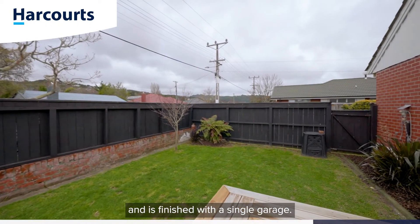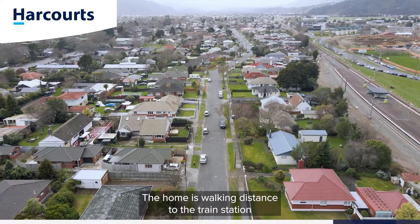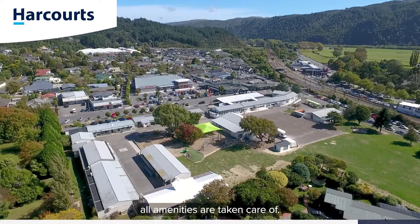The new deck off the living steps out to a fully fenced yard, ideal for the kids and pets, and is finished with a single garage. The home is walking distance to the train station and zoned for Silverstream Primary School.